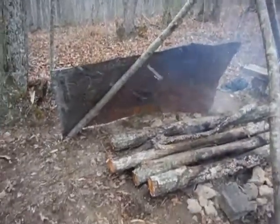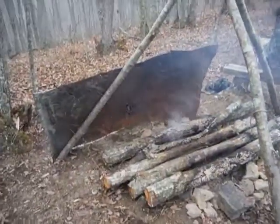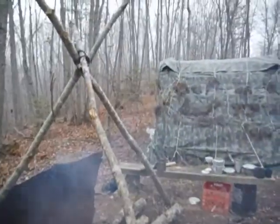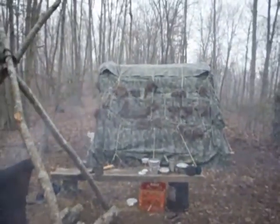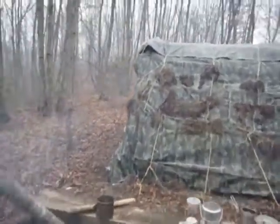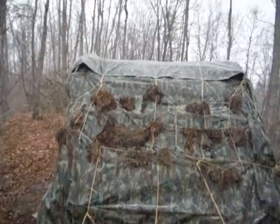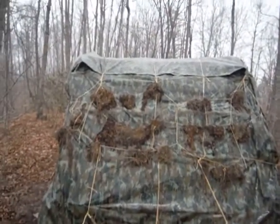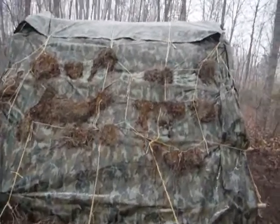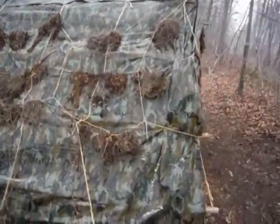It's a cold March day, especially toward the end of March — it's awful cold. But anyway, this is my semi-permanent shelter. Started out making a wigwam and it pretty much ended up being a small longhouse, I guess you could say. It's about 10 by 10.